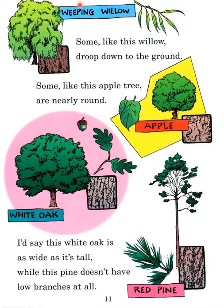Weeping willow — the branches of the weeping willow droop down to the ground. This is an apple tree, or nearly round. I would say this white oak is as wide as it's tall.